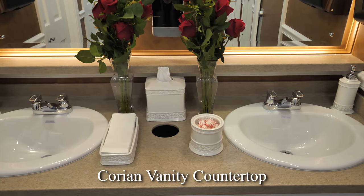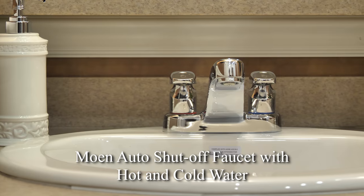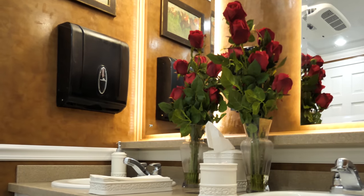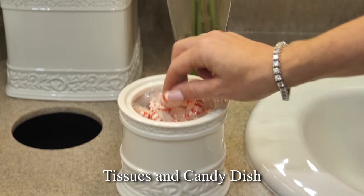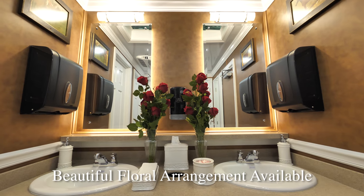The vanity has Corian countertops with two porcelain sink basins. The Moen auto shut-off faucets provide hot and cold water options. There are wall-mounted and decorative soap and hand towel dispensers conveniently located. A filled tissue holder and candy dish are also provided. We have a large vanity mirror above the sinks and a built-in trash receptacle to help keep the restroom clean. A floral arrangement brings an elegant touch to the restroom.